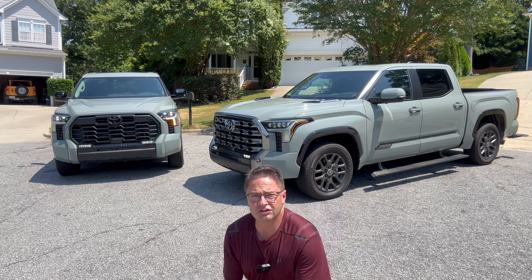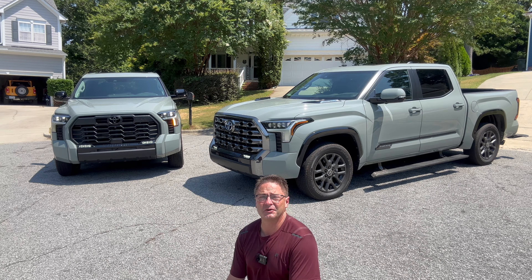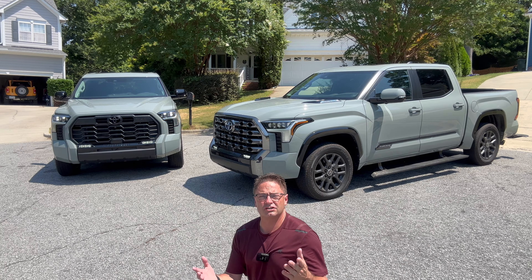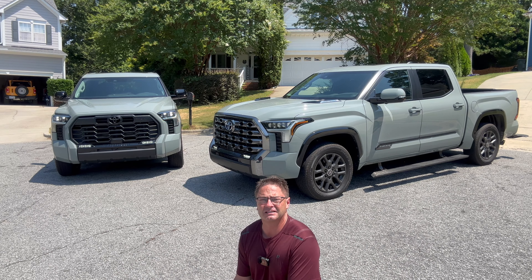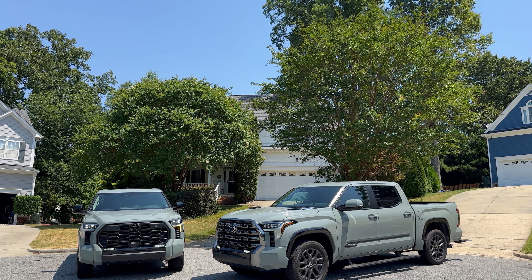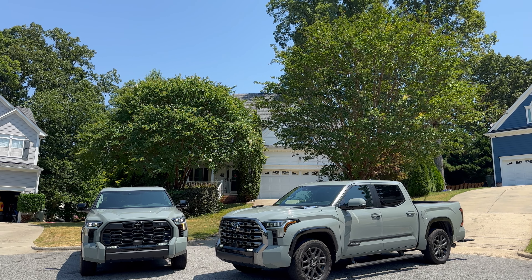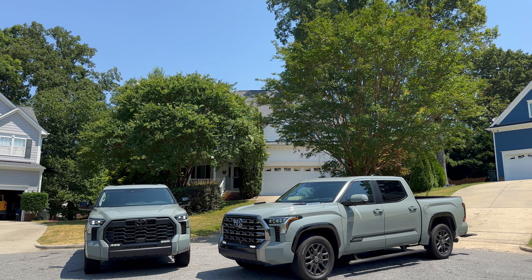Thanks everyone so much for watching. How would you do it — would you go stock with a Limited, beef it up like this one, or just choose the Platinum stock? Let me know in the comment section. I'm at Toyota Jeff Reviews on Instagram, TikTok, YouTube, and Facebook. My second channel covering all brands including Toyota and Lexus is Auto Jeff Reviews — same platforms. If you love our favorite full-size truck, check out the Tundra playlist. I've got playlists broken down by model — RAV4, new 4Runner, Land Cruiser, Camry — it's all there. Thanks, guys!